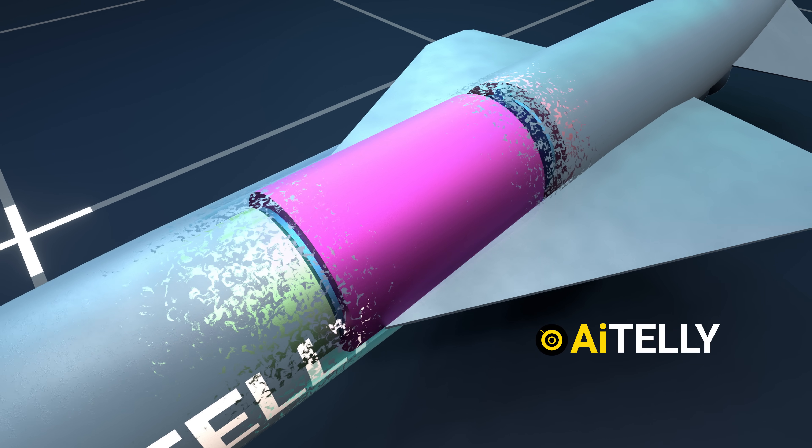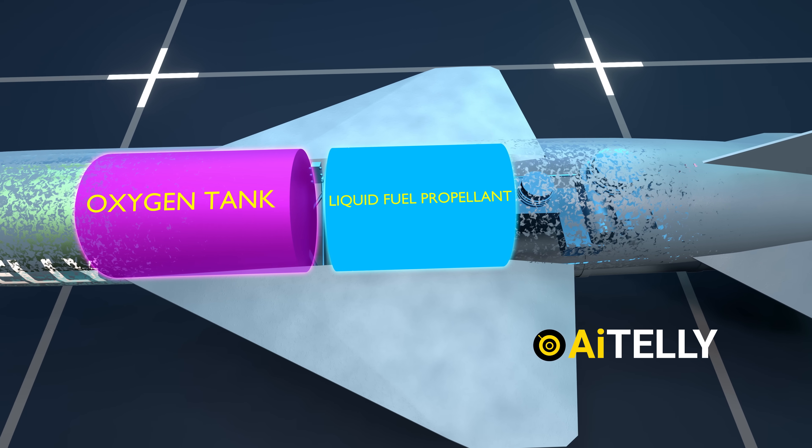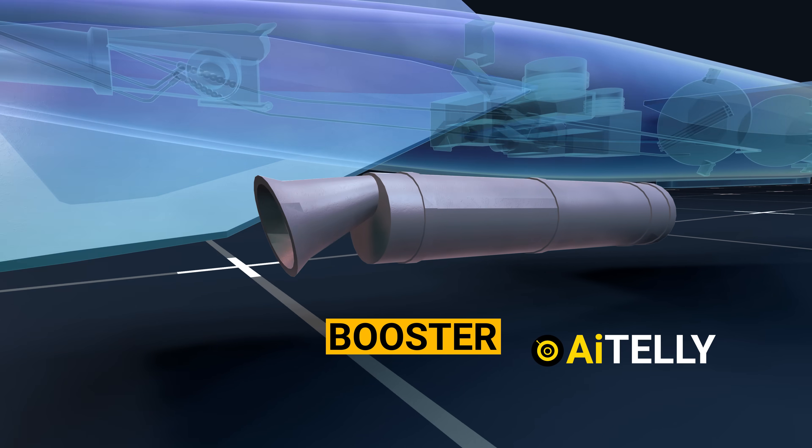Moving further to the back is the oxygen tank required for the liquid fuel propellant, positioned just behind it. They even have a booster required just for the initial launch, located outside the missile.